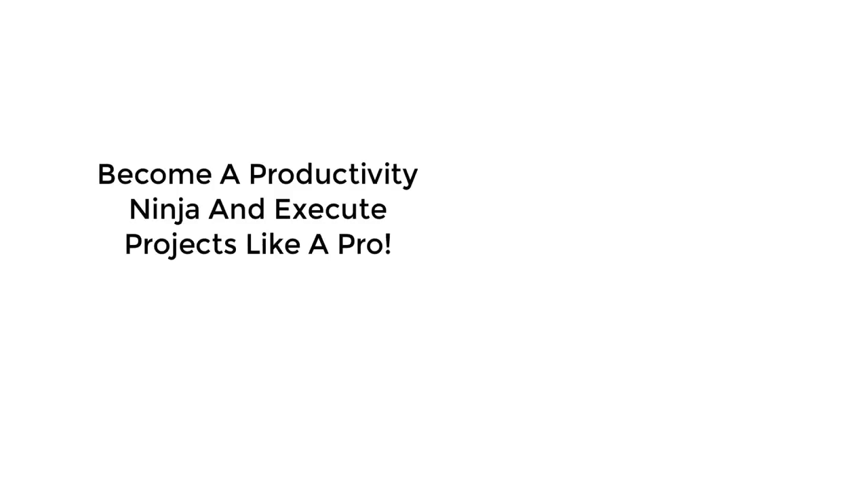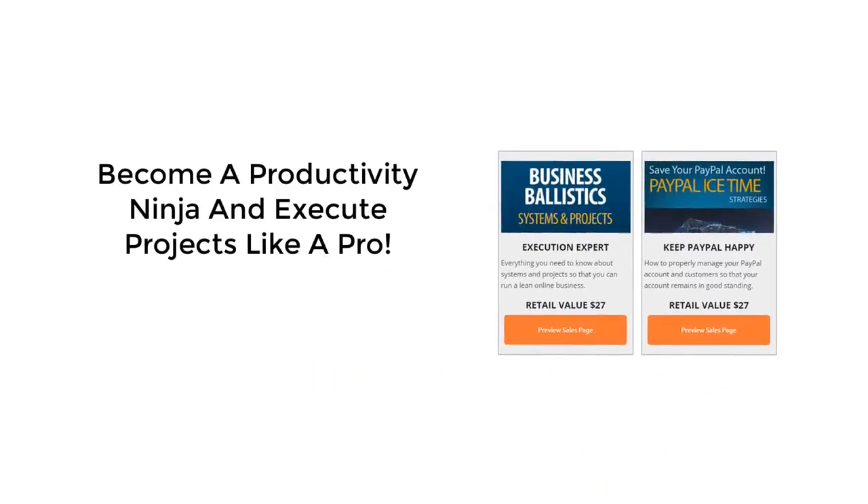Finally, we close out everything with Business Ballistics, a course on how to implement systems and manage projects. You absolutely must get this right if you want to be successful online. And for added protection, check out our PayPal Ice Time course, a must-have to ensure that your PayPal account remains in good standing at all times.